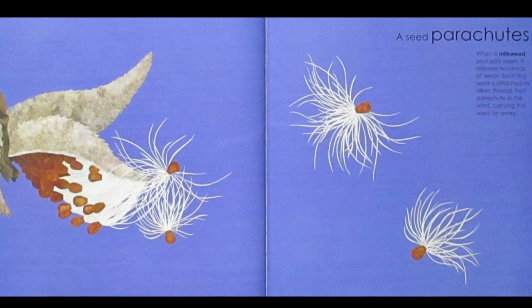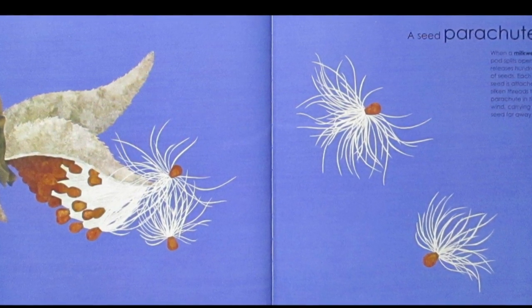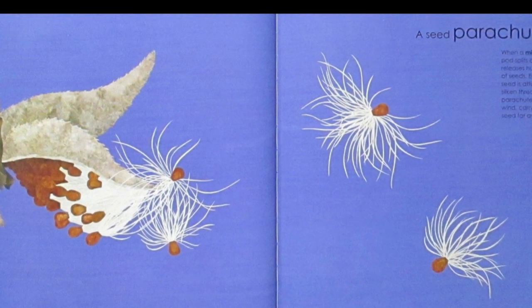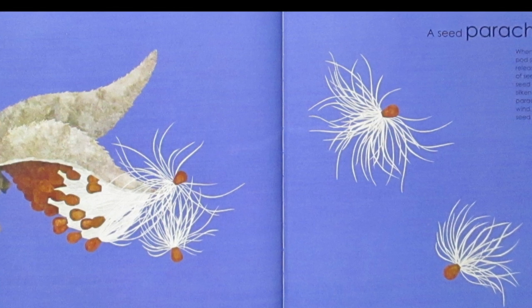A Seed Parachutes. When a milkweed pod splits open, it releases hundreds of seeds. Each tiny seed is attached to silken threads that parachute in the wind, carrying the seed far away.